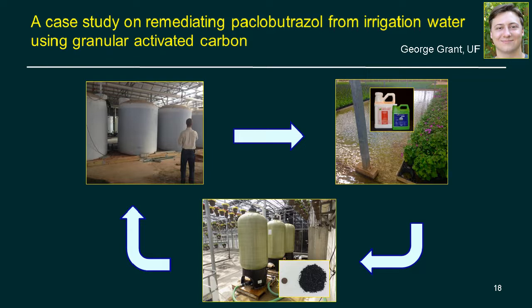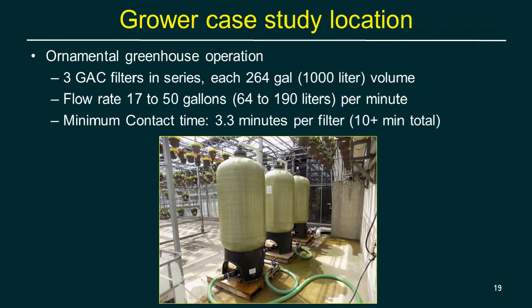A specific grower case study run by graduate student George Grant: an anonymous partner grower was applying paclobutrazole through their sub-irrigation ebb-and-flood system and experiencing growth suppression for future crops. They led the way for the industry by installing a granular activated carbon filtration system. Return water flows back into a return tank and slowly passes through carbon filters to be stored as cleaned water. This grower had three GAC filters in series, each holding 264 gallons.